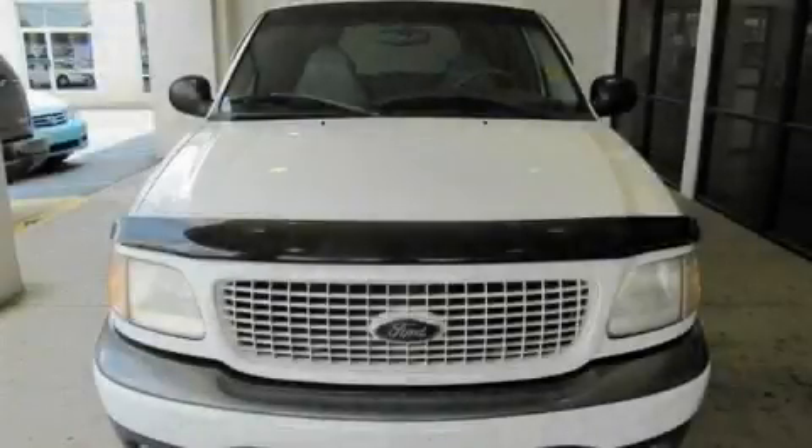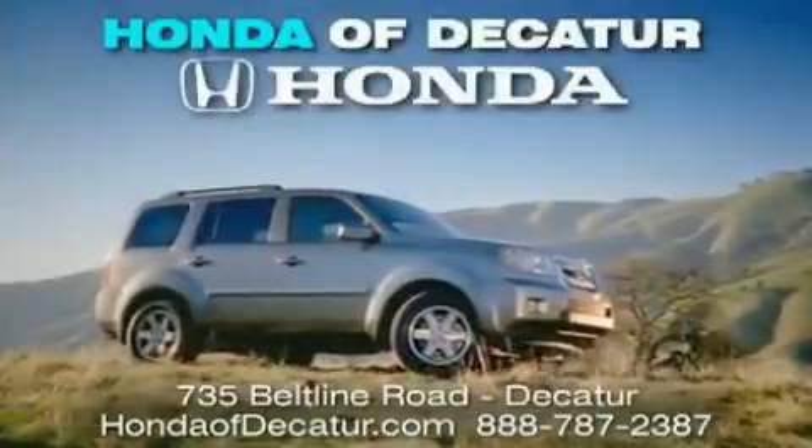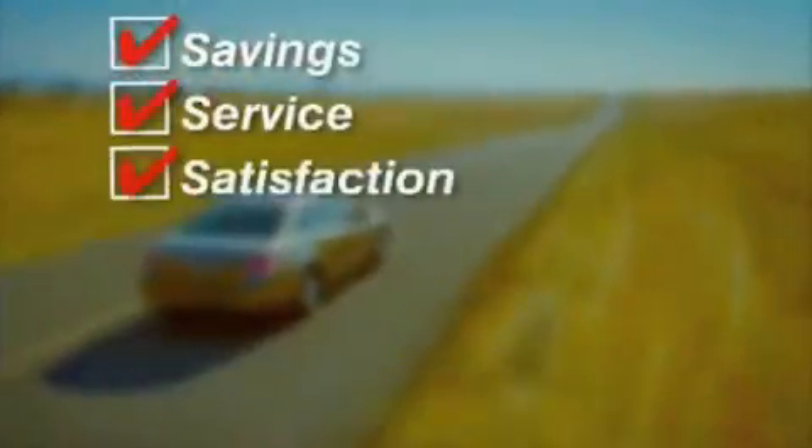Call or visit us right now and arrange your test drive today. It's easier at Honda of Decatur — saving, service, and satisfaction.